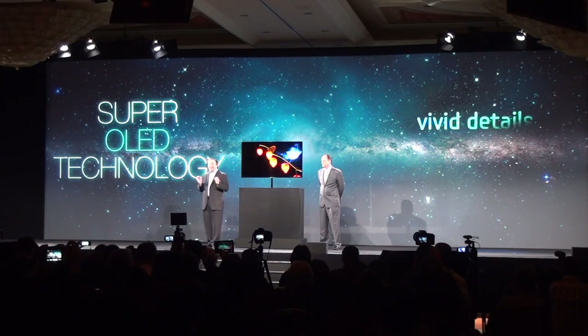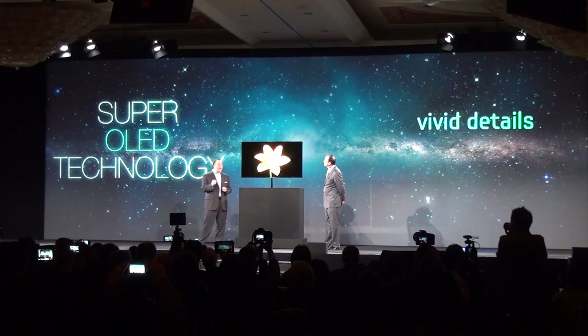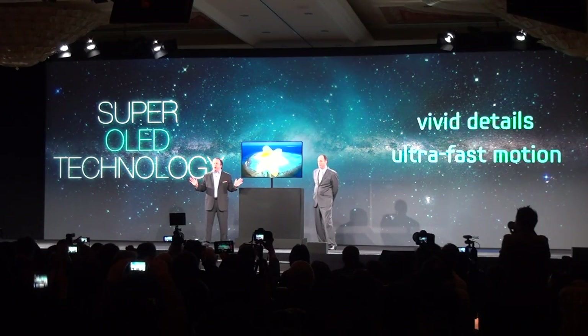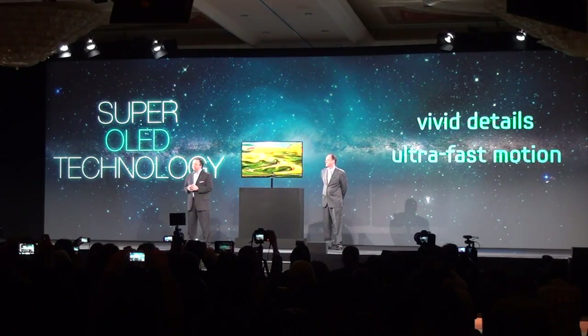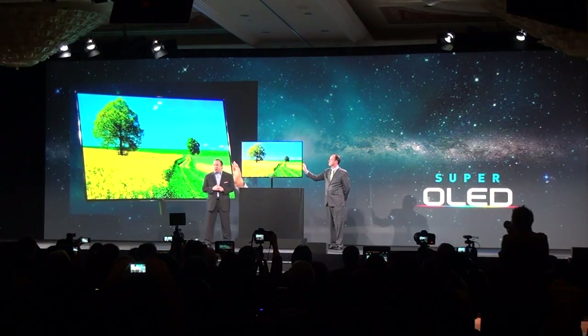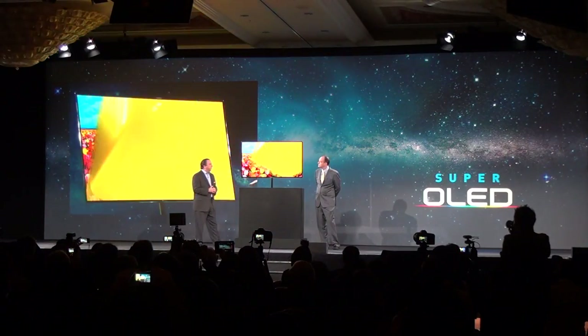Details are visible even in the darkest of scenes. The Super OLED's ultra-fast motion response time virtually eliminates blur to deliver clear images even in the most action-packed moments. It's also amazingly thin and features an ultra-slim bezel — the image almost appears to float in the air.